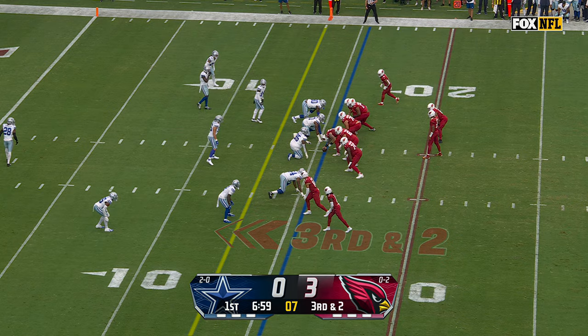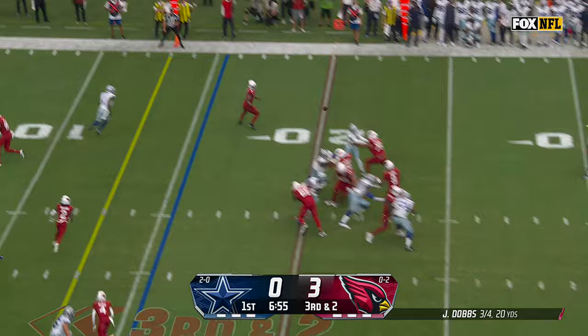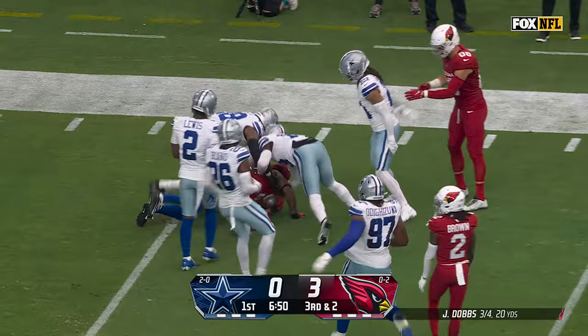Third and two. Dobbs to throw. Conner out of the backfield, right on run against Curse. He makes it — first and goal, just outside of the five.